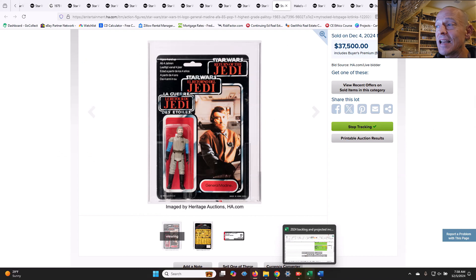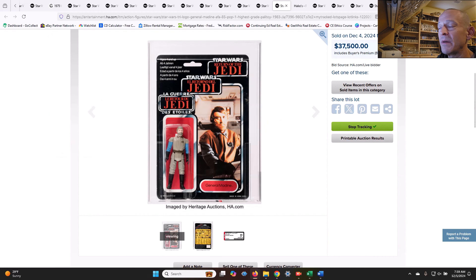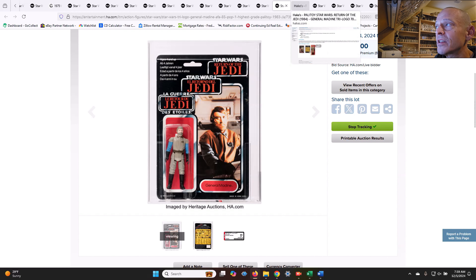That's a massive pullback on a significantly higher graded item — the exact same item, but population one, the highest graded — and it sold for $5,000 to $7,000 less than what the other one sold for. Hats off to Hakes there, because whoever had that one did really well selling it when they did — they got into a bidding war and you just never know when those are going to happen. It's very clear that the upper end of the market has seen a massive pullback. They just have their assets or their fund money in other assets right now, as I've told you my theory on.